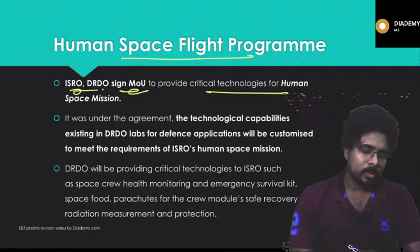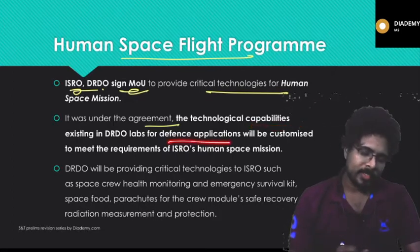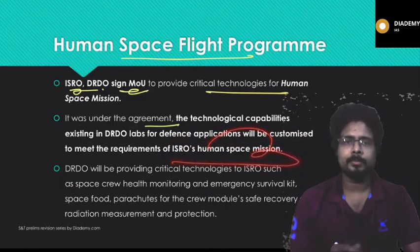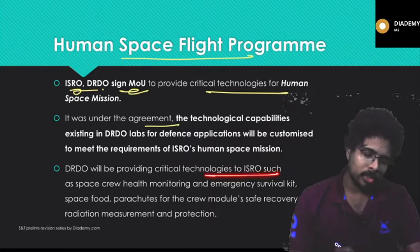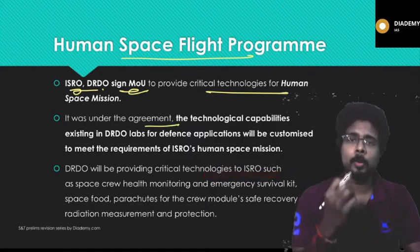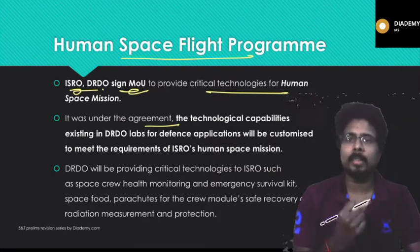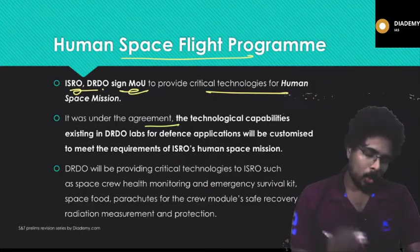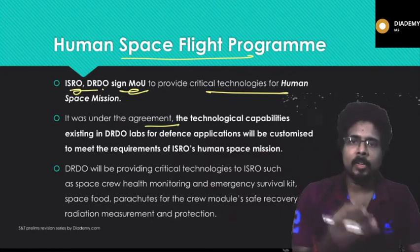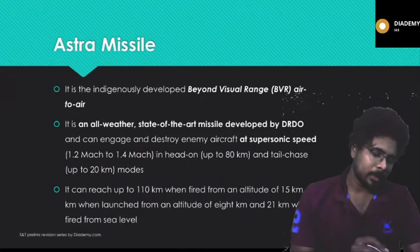Under the ISRO-DRDO agreement, space technologies and capabilities existing in DRDO labs for defense applications will be customized for ISRO's space missions. DRDO will provide critical technologies such as space crew health monitoring, emergency survival kits, parachutes, and safety recovery systems for astronauts.